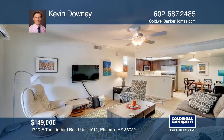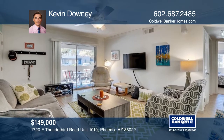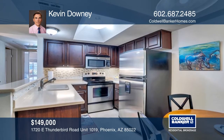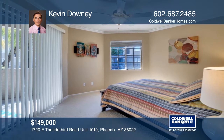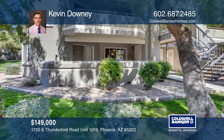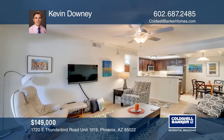This bright two-bed, two-bath condo in the highly desirable community of Cliffs at North Mountain has on-site security, a heated pool, spas, a community center, and a gym. It's on the ground floor with no steps, and the assigned parking is a few feet away from the front door. It's in the Paradise Valley School District and across from the Phoenix Mountain Preserve trails. Want to know more? Call Kevin Downey today.